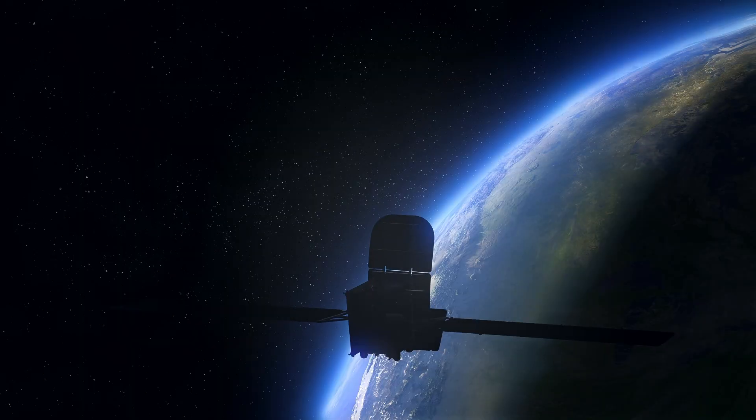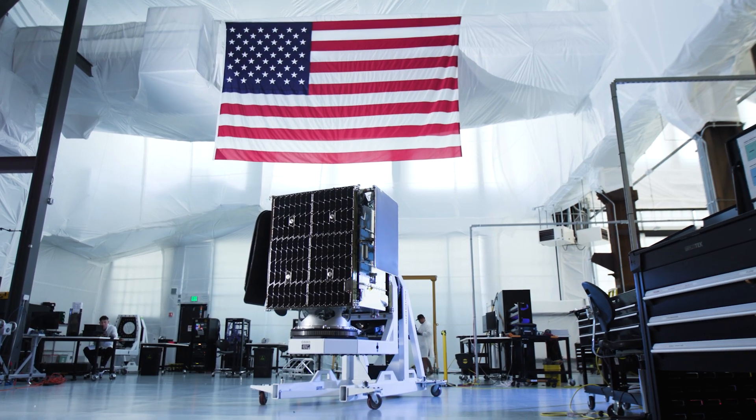35,000 kilometers above us is a satellite that we built in this building. And because it works, you can watch this video right now. But that wasn't true 48 hours ago.